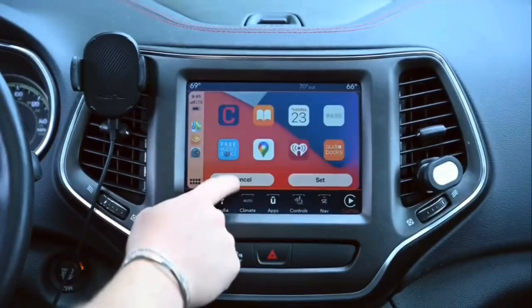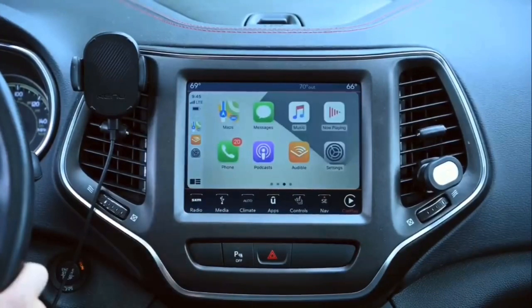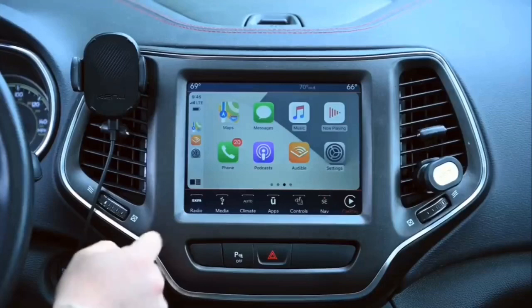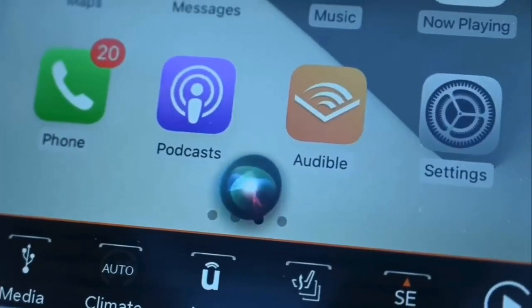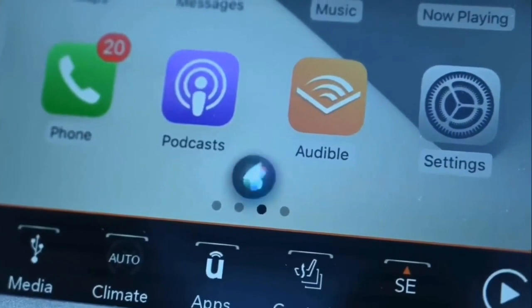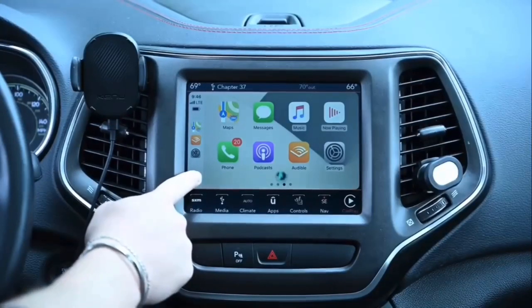I know that doesn't seem like a lot right now but this is only the beta version. It would also be really cool if they allowed custom wallpapers going forward. You can choose any of those wallpapers and change the hue or scheme by going between standard mode or dark mode, giving you at least ten different options to choose from.